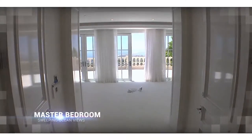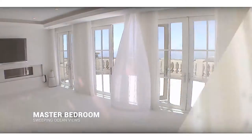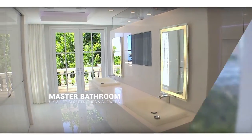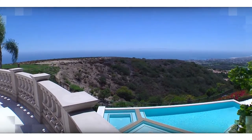Another favorite area of mine is the master bedroom suite. It has endless views. The master bathroom has separate his and her closets, his and her baths, his and her showers — his and her everything — set with the best views that really make you enjoy getting ready in the morning.